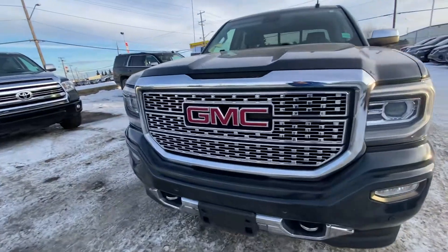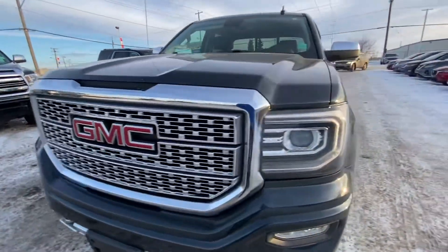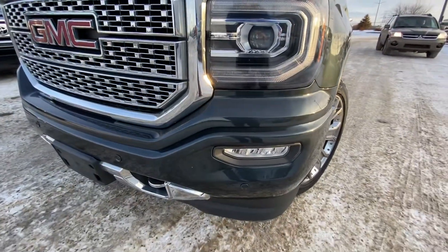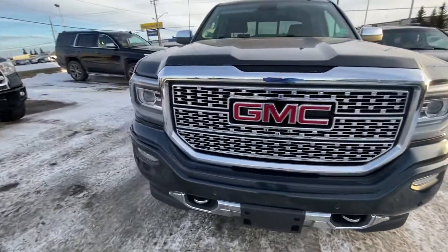As you can see, it comes with the Denali signature grille. It has your LED daytime running lights with xenon high and low beam, and LED fog lights on the bottom, along with front sensors.